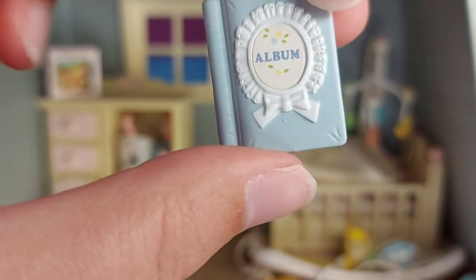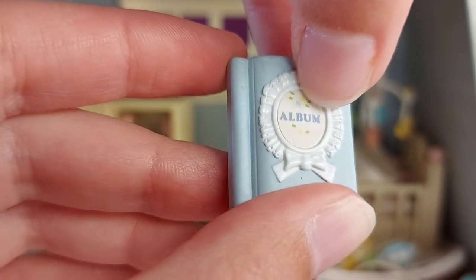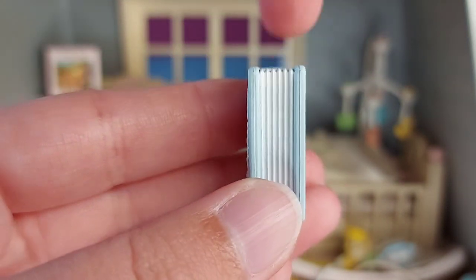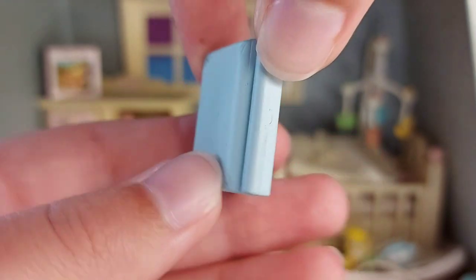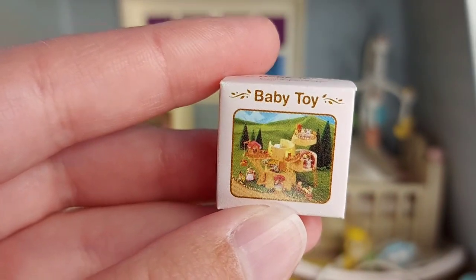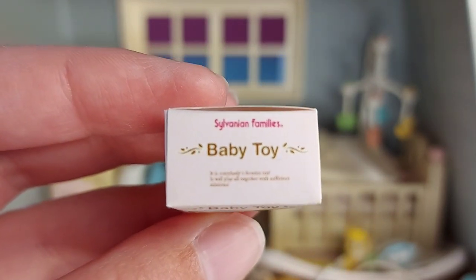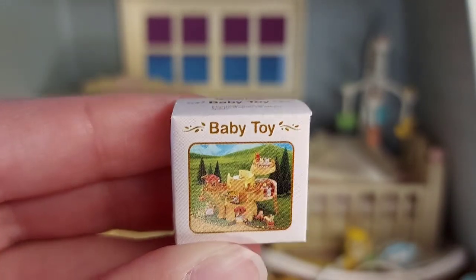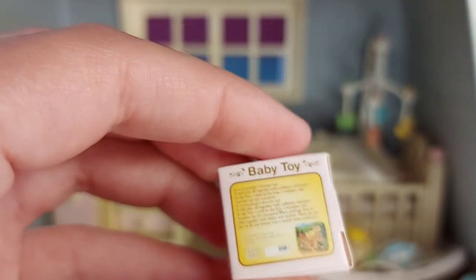There's an album — it's a really nice light blue with little flowery bits on the front, so it looks really pretty. You can see all the pages and the back; it's quite a thick book. And we've got a baby toy — it's like an old Sylvanian Families toy, like the old treehouse. So that's really cool.